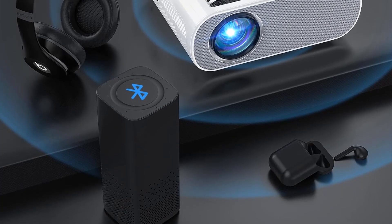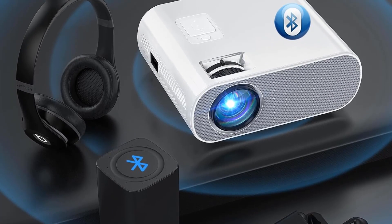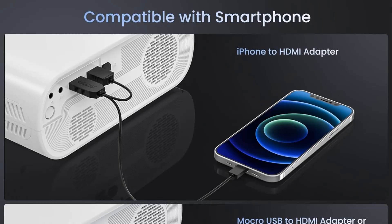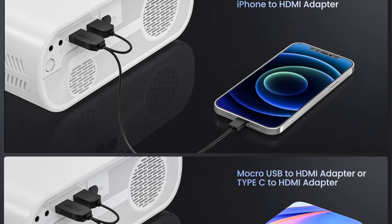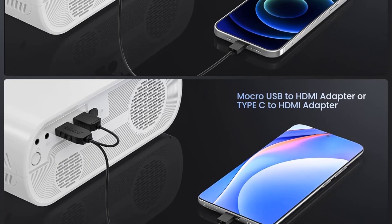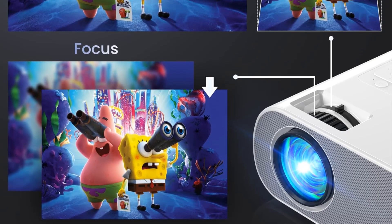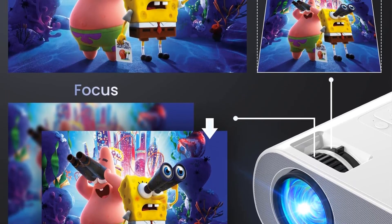It is compatible with various devices such as TV box, TV stick, laptops, and tablets, making it suitable for home theater, video games, parties, and apartment living. With a lamp lifetime of 50,000 hours and a two-year warranty, this projector is a reliable choice for entertainment needs.